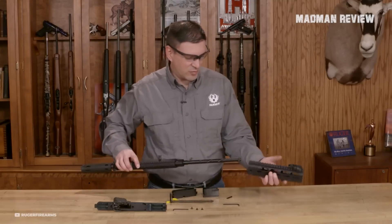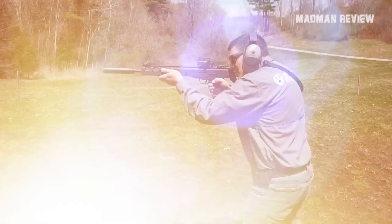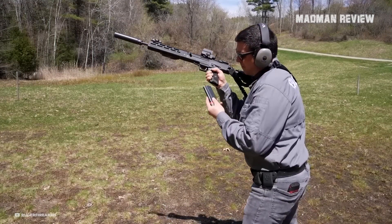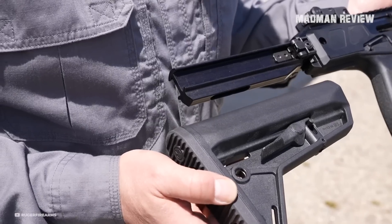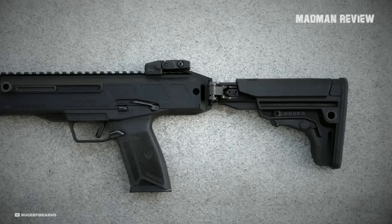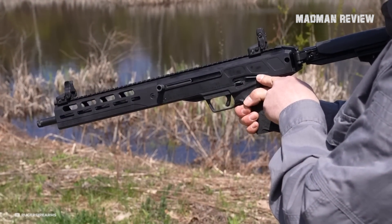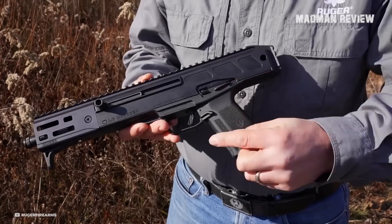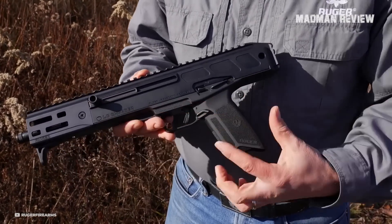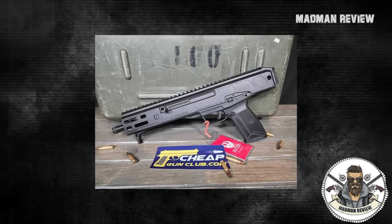The inclusion of multiple QD sling sockets enhances the LC Charger's versatility and facilitates different carrying options. The package also includes an ambidextrous magazine button, an M-LOK QD sling socket, a hand stop, and a hex wrench for disassembly. Ruger has implemented several safety features, including a 1911-style ambidextrous manual safety, an integrated trigger safety, a neutrally balanced sear with significant engagement and strong spring tension, and a hammer catch that prevents the hammer from contacting the firing pin unless the trigger is pulled.